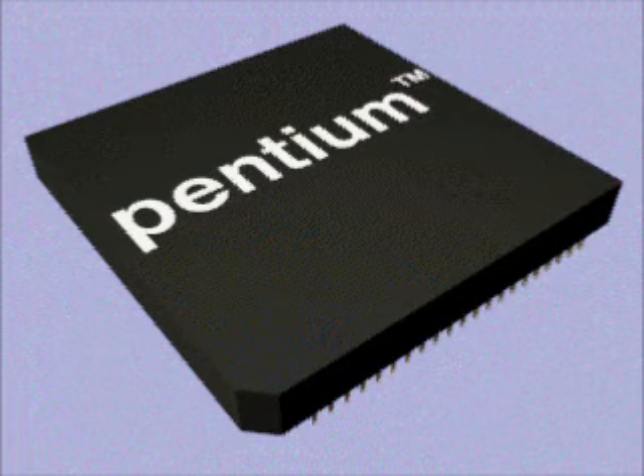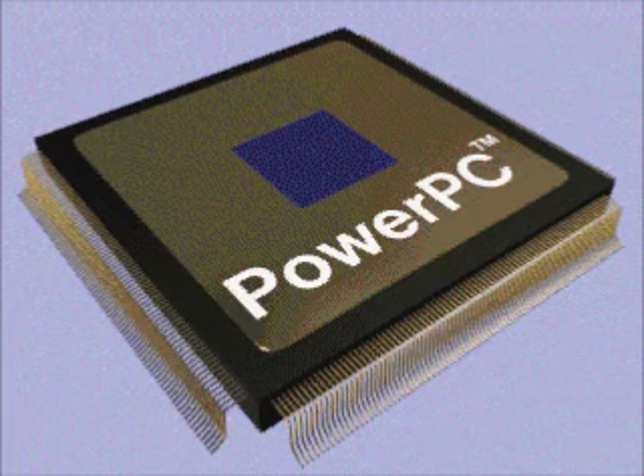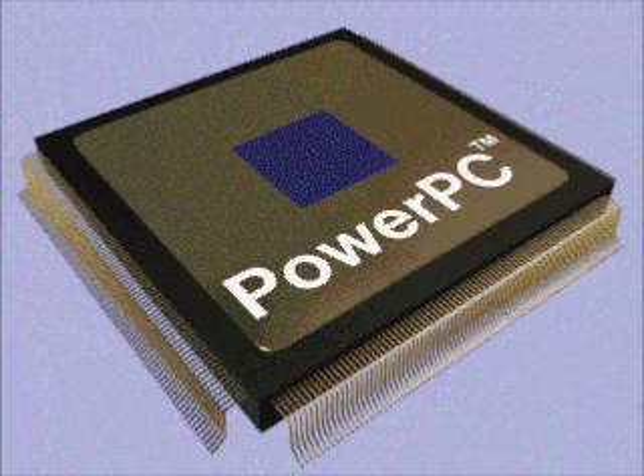Instead of one arithmetic logic unit, or ALU — that's the part of a processor that executes code — the Pentium has two ALUs, so it can perform two operations at the same time. The PowerPC processor has the advantage of using less power, making it a popular choice for portable PCs. It's actually called a RISC chip, for reduced instruction set computing, which makes it not only use less power, but run leaner and meaner.